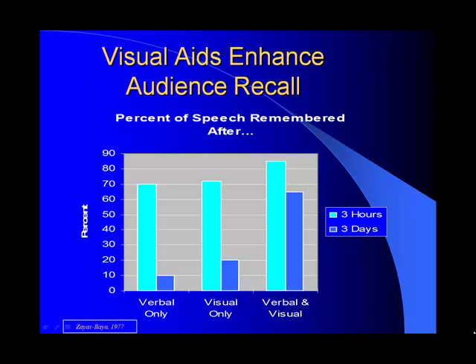This screen shows you how just verbal alone, we don't remember very much. If you look just at the visual alone, about three hours later we can remember about seventy percent, but three days later only about twenty percent. But if we use both verbal and visual, our three hours later comprehension goes way up, as well as our three days later retention. So the percentage of the speech your audience will remember is greatly enhanced by using visual aids.